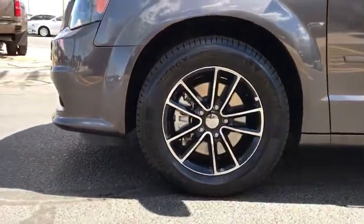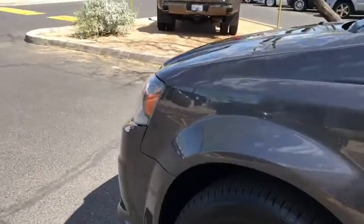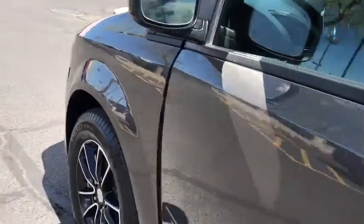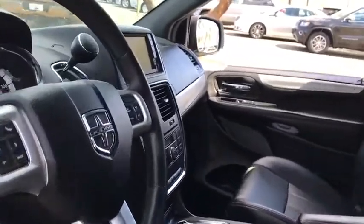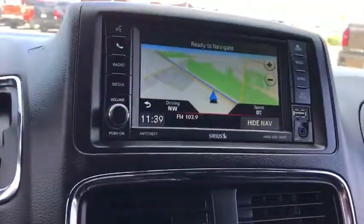Cruise control. Hard disc drive media storage. Auto dimming rear view mirror. Four wheel disc brakes. Aluminum wheels. This vehicle is Carfax certified one owner and qualifies for Carfax buyback guarantee.